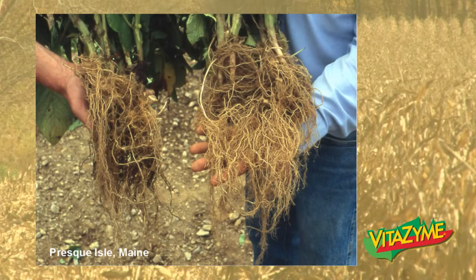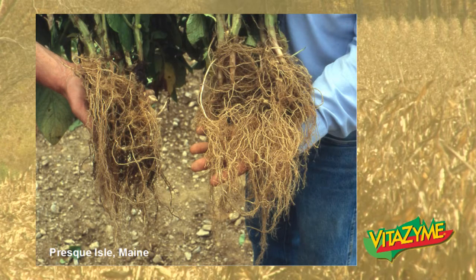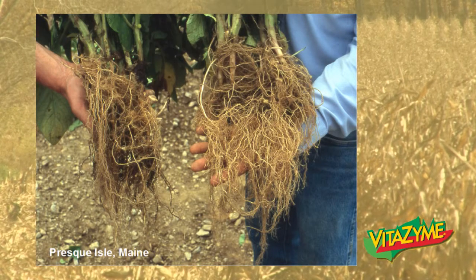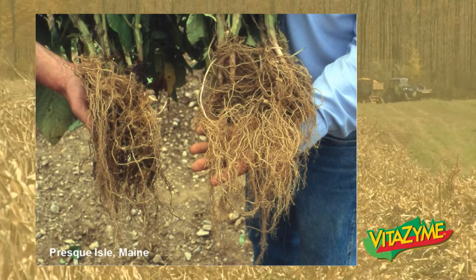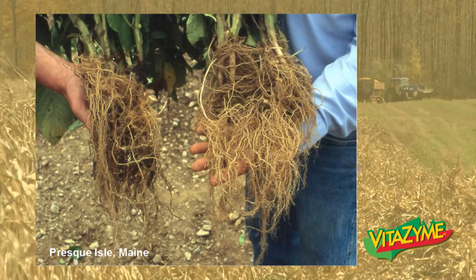Here are some potato roots from Presque Isle, Maine — Vitazyme roots on the right, control on the left. A much healthier and stronger root system with a lot more roots. They're going to break up that soil structure and access nutrients a lot better than the plant on the left.